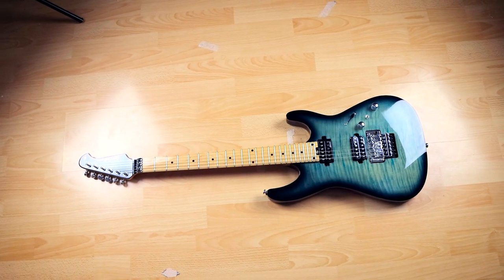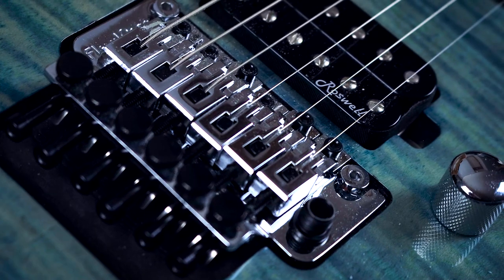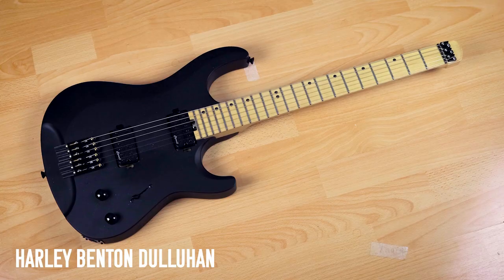I know I'm rattling through a bunch of Harley Benton guitars — I've worked with them quite a lot over the last few years. They make pretty good budget guitars and are very keen to work with YouTubers, so it's a win-win situation for both you and me.